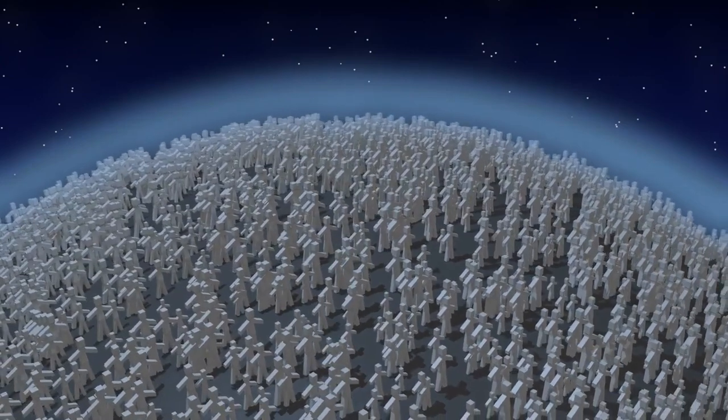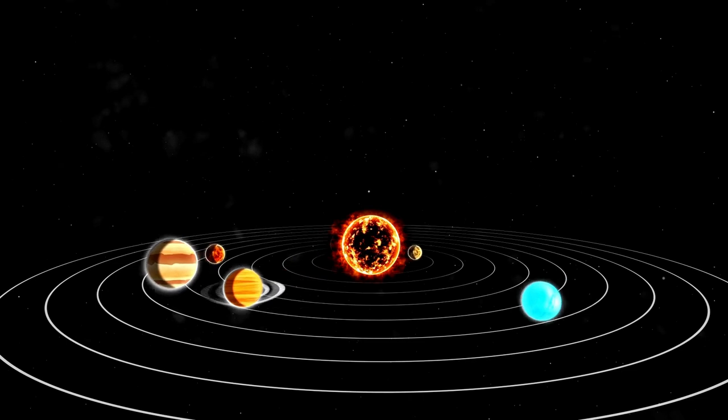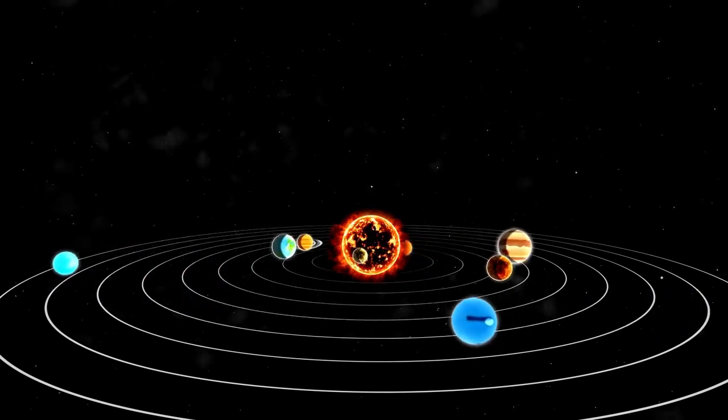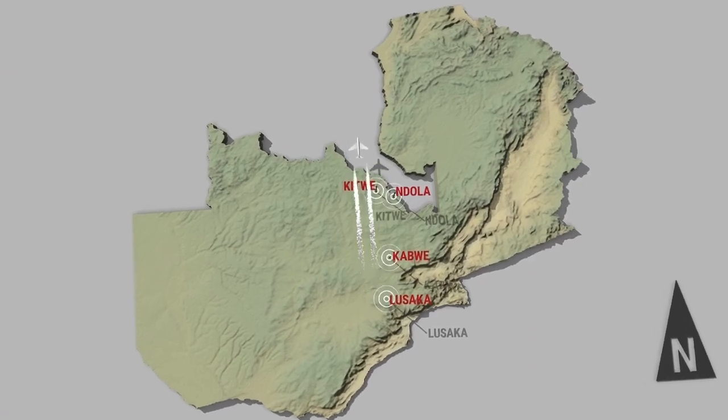This discovery enhances our understanding of the processes that shape Pluto and other icy planets in our solar system, highlighting the complexity, dynamic nature, and diversity of planetary surfaces.